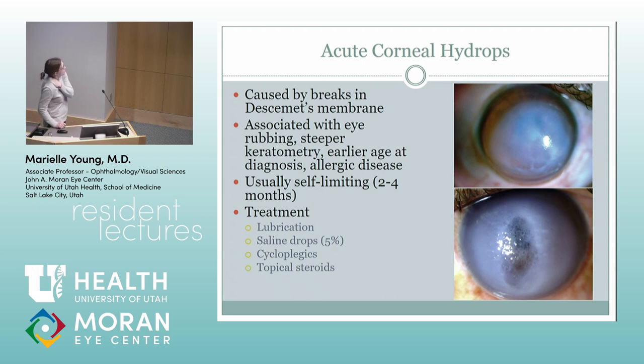Acute corneal hydrops is what you see in those kids sometimes when they have breaks in Descemet's membrane from progressive thinning. You can get this a little more with eye rubbing. Earlier age or more severe diagnosis with allergic disease is usually self-limiting. Treatment includes lubrication, hypertonic saline drops to pull some of that fluid out — though patients hate those because they sting — cycloplegics and topical steroids.